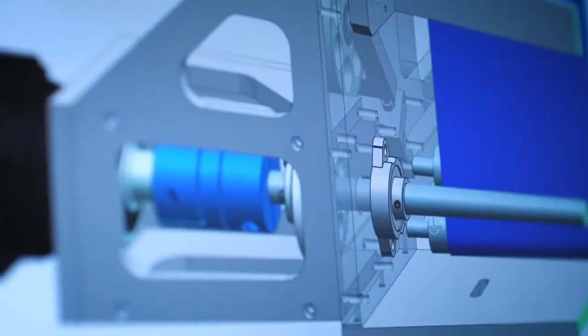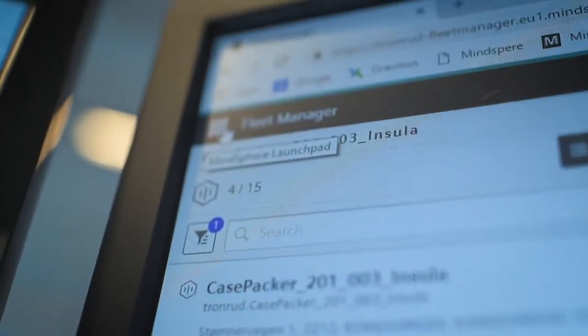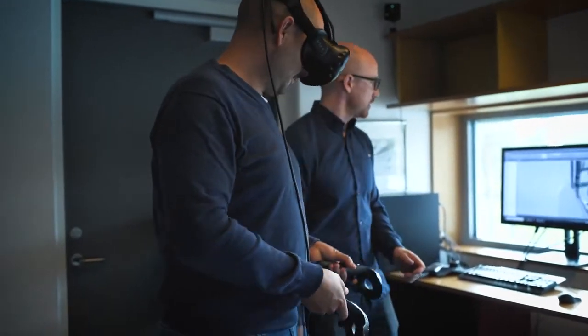Digital Twin is all those aspects, from the simple 3D model to the physical machine bringing data back to us. We can also utilize it during our design phase, bringing in the customer for design approval, which is a very important milestone in our projects.